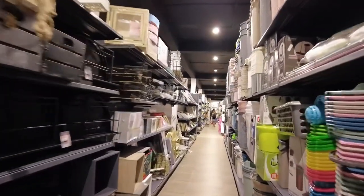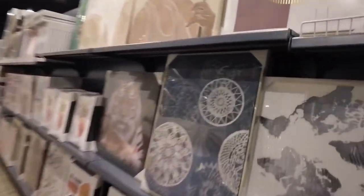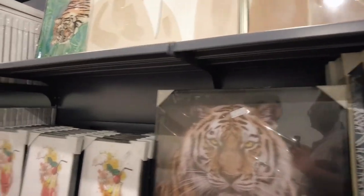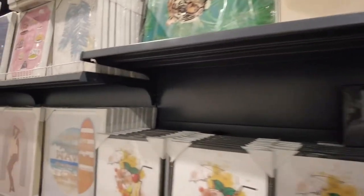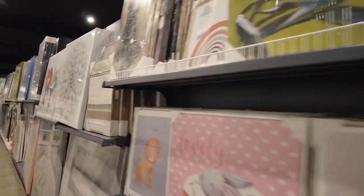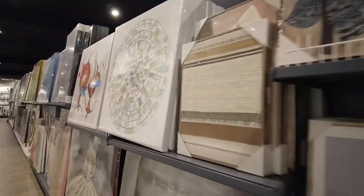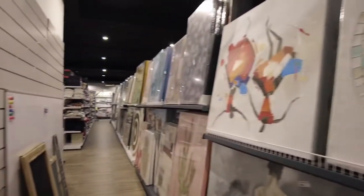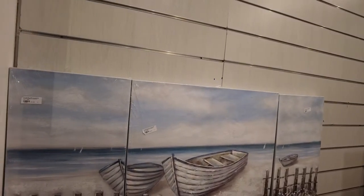The stuff here is quite good — they have very good paintings and pictures. Especially the ones like this one, which represents the beach.